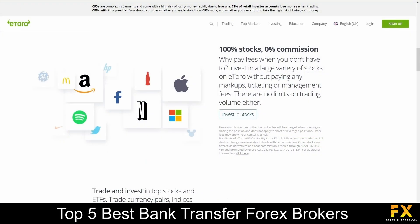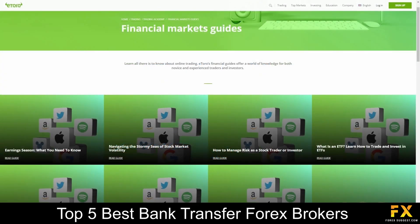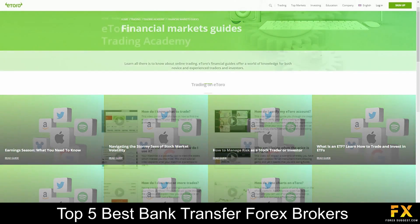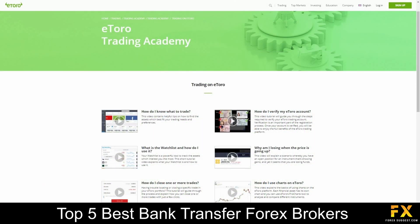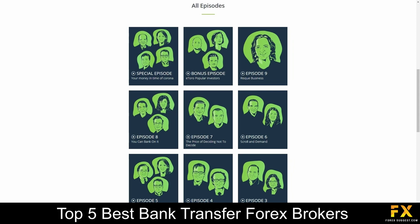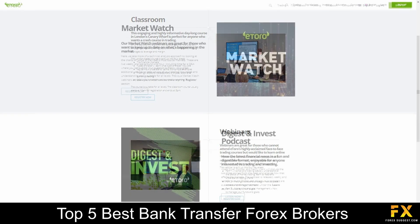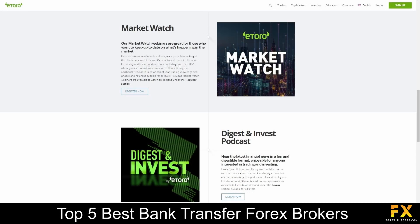eToro trading accounts are offered on Demo, Micro, Mini, Standard, STP and Islamic accounts. eToro also provides their very own market news and analysis panels, guides in the financial markets, a trading academy which covers a variety of helpful educational trading topics, tutorial videos, a featured podcast, guides to social trading as well as their very own trading school, which includes courses, webinars and more for you to browse through if you are looking for any additional educational resources with eToro.